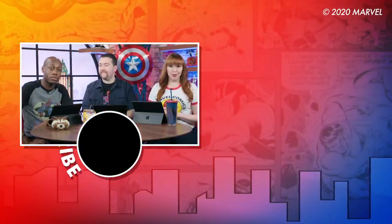Thanks for watching Earth's Mightiest Show. If you like this, like this, leave us a comment, and subscribe to the Marvel channel. Then ding that bell to get updates about new episodes. And click that box over there to see some of Loki's best horns — so many horns.